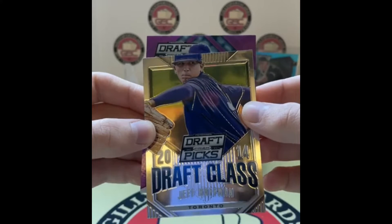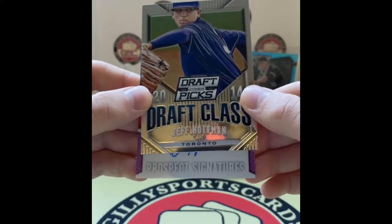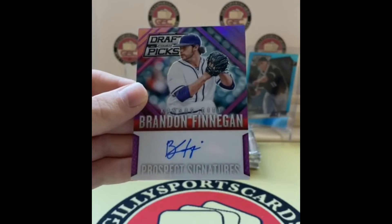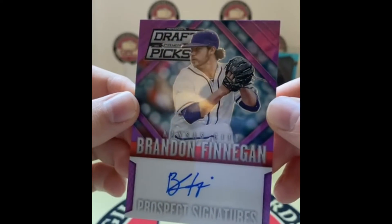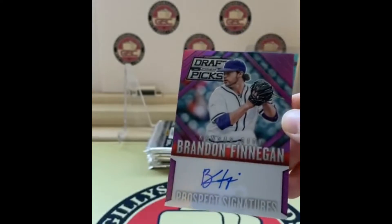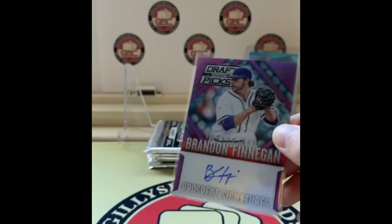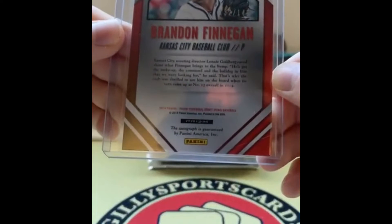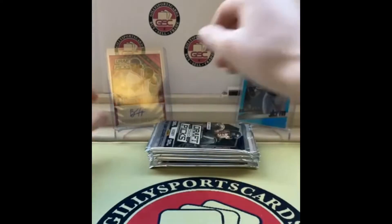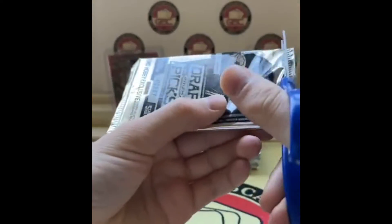Purple on purple — is that a Rockies auto? Prospect Signatures — will it give us a team? Brandon Finnegan! That looks purple rather than Royals blue, so I'm assuming it's his collegiate TCU uniform. Numbered 132 of 149. I remember when this guy came up — a nice name there. Chat confirms he went to TCU because that's purple on purple.